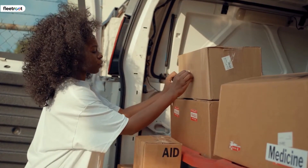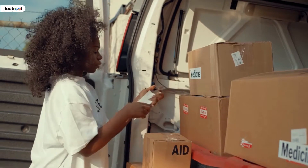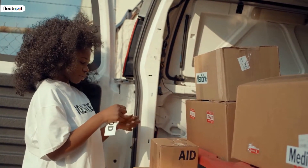Depending on the kind of courier service you offer, determine your target market. Pharmacy chains and nursing homes, for instance, would make perfect customers if you offer medical courier services.